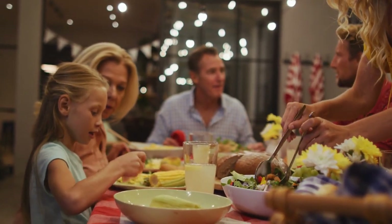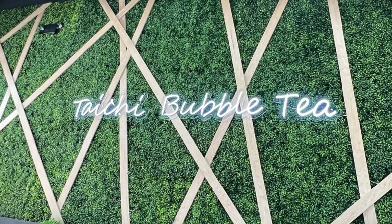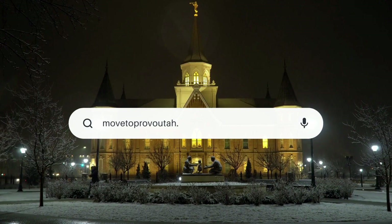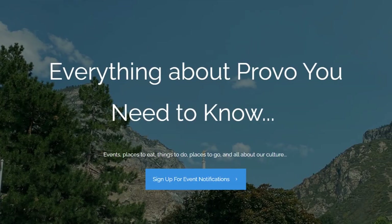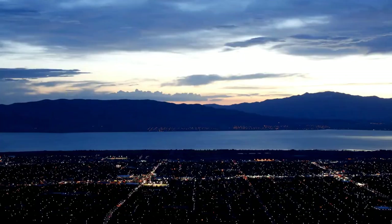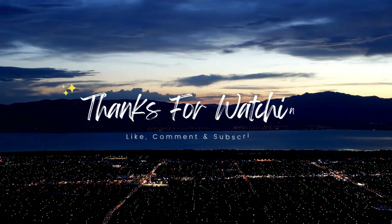I look forward to maybe meeting you one day because I do go to Tai Chi Bubble Tea often to eat. Thanks so much for watching and we hope you come and visit our website. Please give us a thumbs up, like this video, let us know what you're thinking, leave a comment — we'd love to hear from you. Thanks so much for listening and watching. Bye!